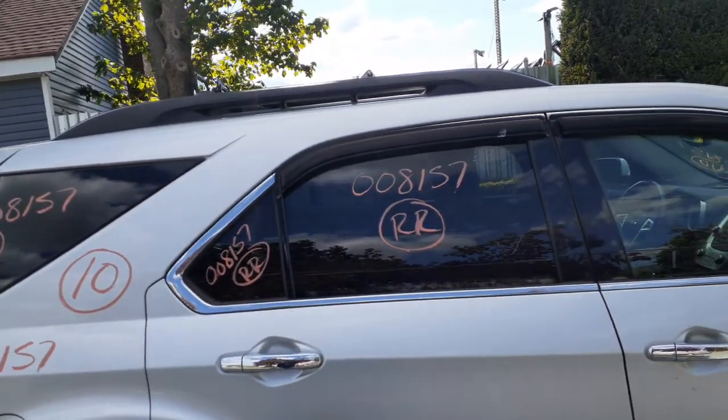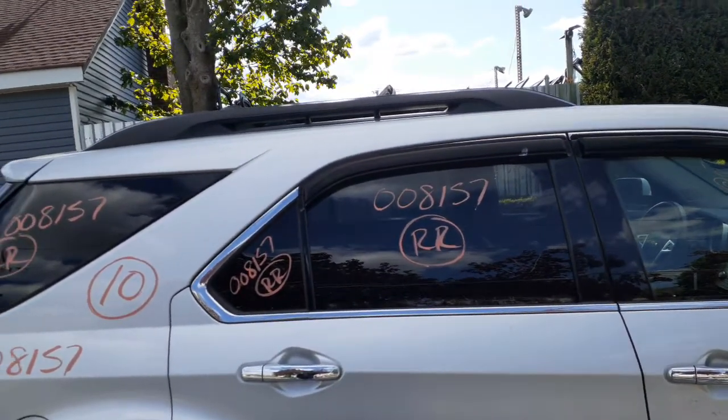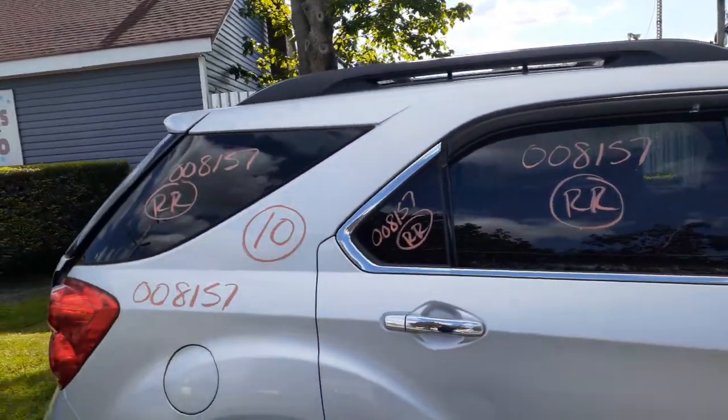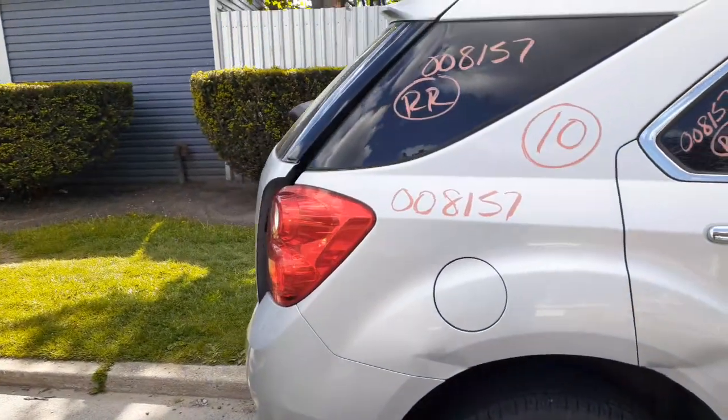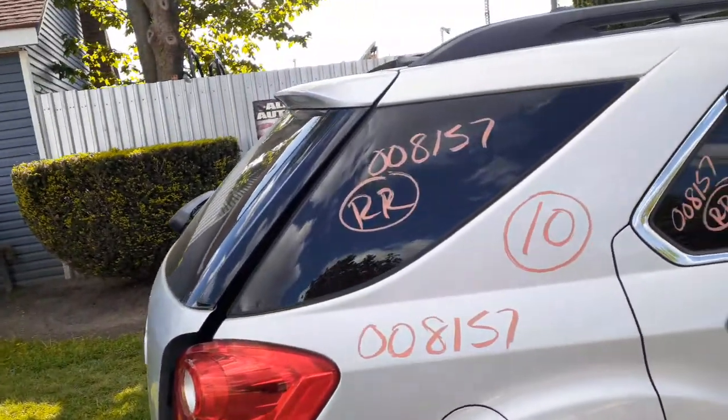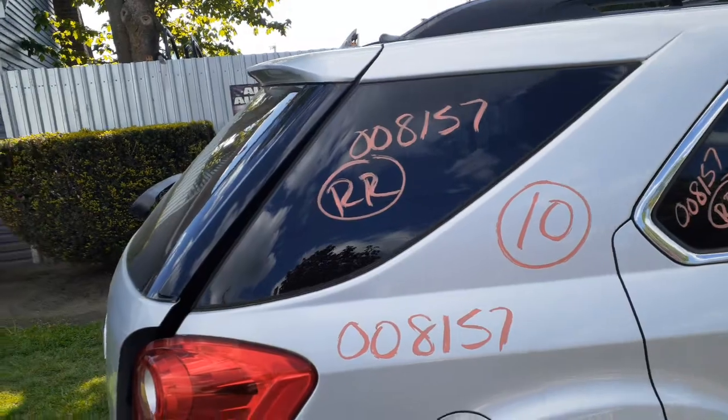Right rear door is no good. You got an outside and inside door handle in chrome. You got the rear door glass and the vent glass — the glass is privacy tint. Left rear quarter — sorry, right rear quarter is no good. Right rear taillight is good. You got a right rear quarter glass, privacy tint.